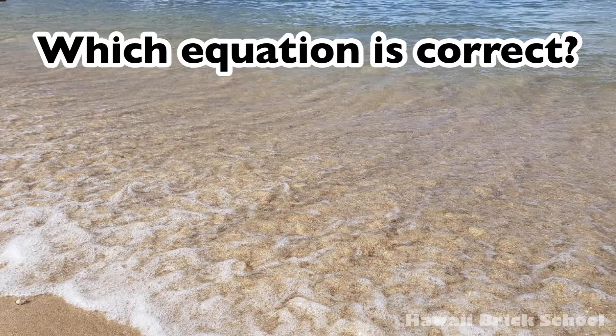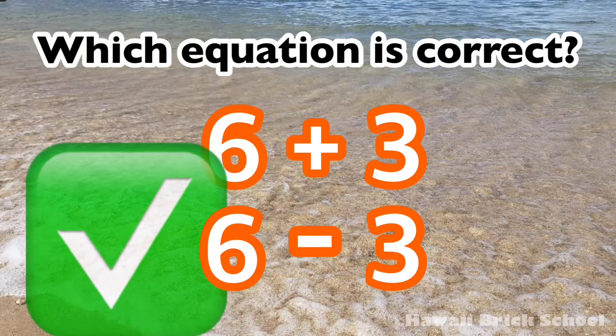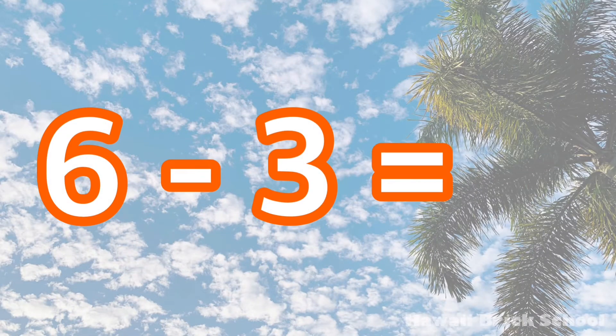Which equation is correct? Six plus three, or six minus three? The correct equation is six minus three. Six minus three is... Three.